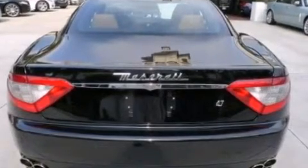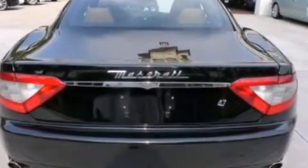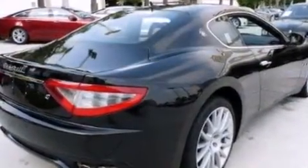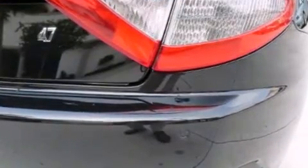This car comes well equipped with standard options: a 4.7L V8 engine and 433 horsepower, 11-speaker Bose surround sound, curve-illuminating xenon headlights, and much more.